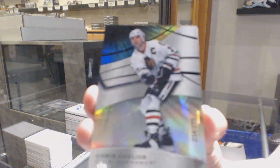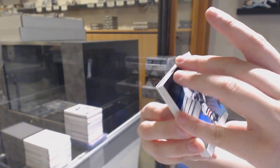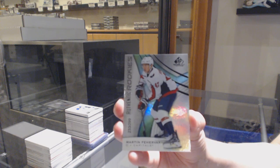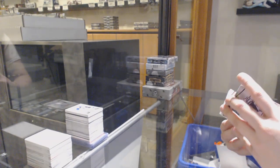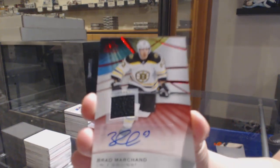We've got a rainbow numbered to 275 for Chicago, Chris Chelios. Number to 299, Martin Fairbury, rainbow rookie for Washington. We've got a base jersey auto for the Boston Bruins, Brad Marchand.